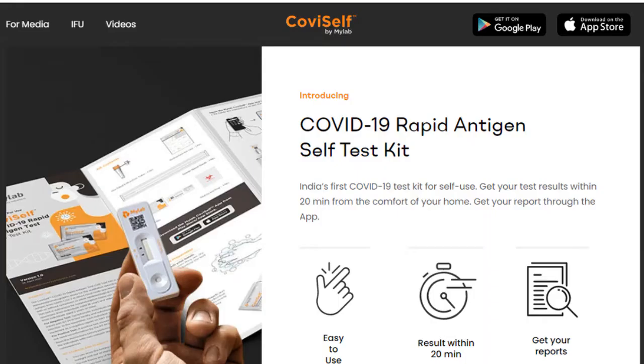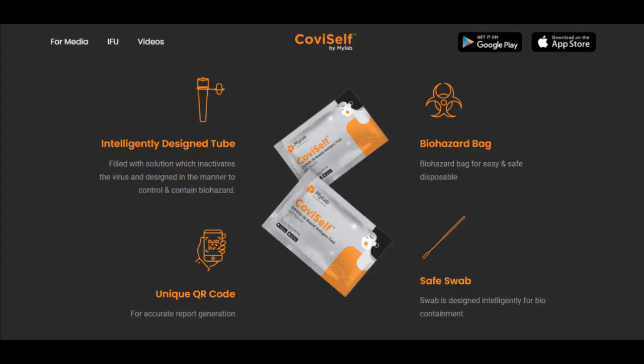Hello guys, today we are going to talk about the COVID-19 testing kit. This kit is MyLab Discovery Solution — a Rapid Antigen Testing Kit. We are going to talk about COVID-19 results in 20 minutes.